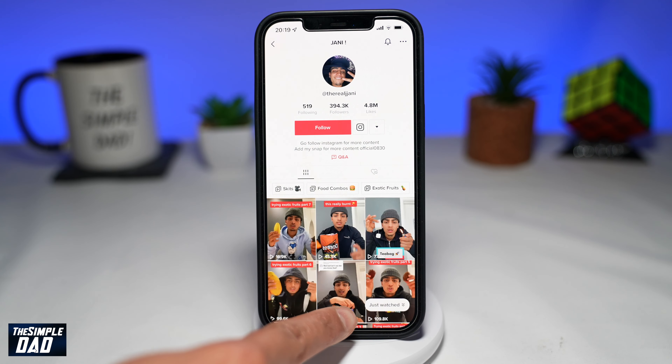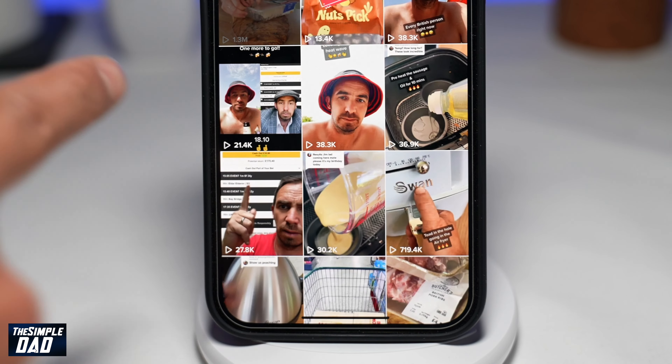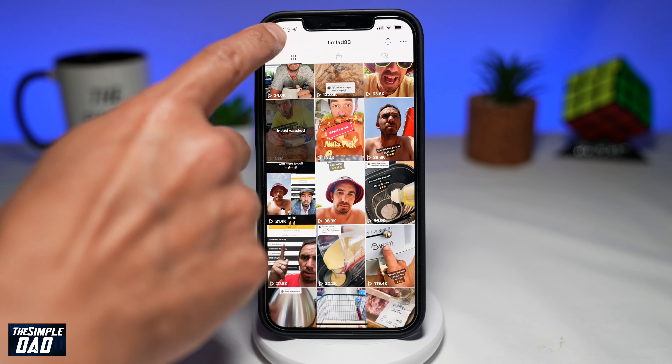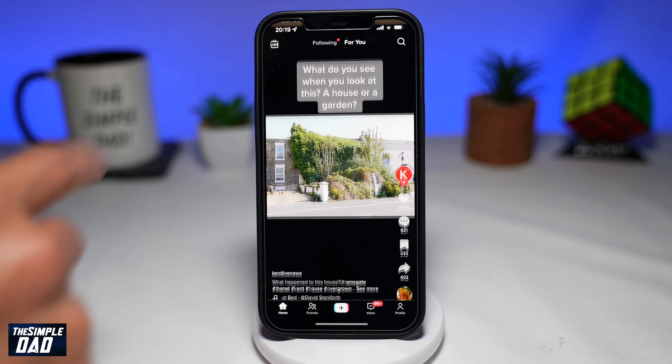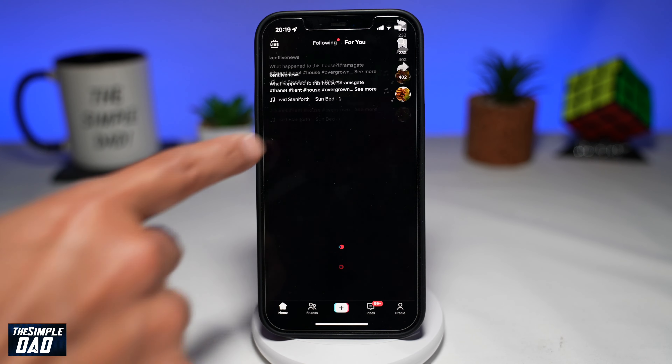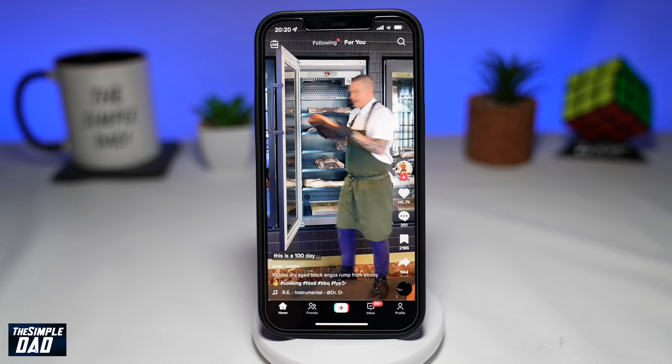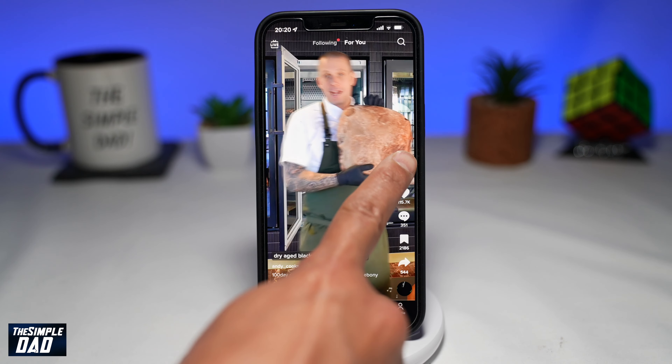TikTok now gives you this Just Watched button on the lower right of the screen when you visit the user's profile to quickly go to that video. It only works if the video is really old and is at the bottom of the user's profile screen. This helps you find the video quicker and you can continue to watch the next part of the video.